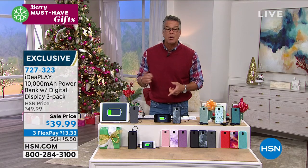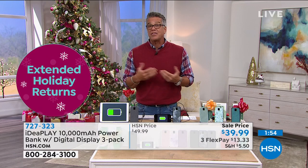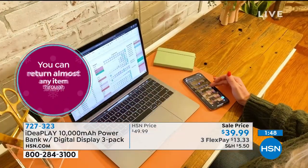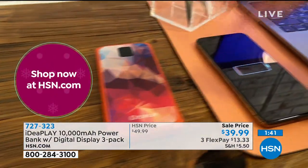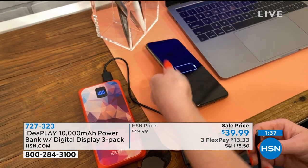Each one is 10,000 milliamps — a total of 30,000 milliamps of power. Tablets can be anywhere from 4,000 to 7,000 milliamps, so you can charge a full tablet. Phones are usually 3,000 to 4,000 milliamps, so you can charge your phone at least two to three times before you need to recharge it. Having this in your backpack or handbag, you never have to worry about finding an outlet — you've always got power no matter where you go.